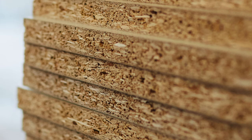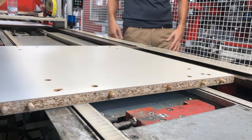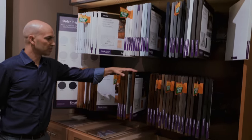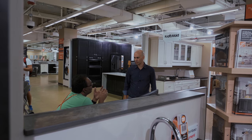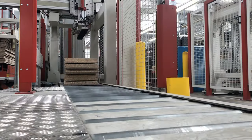The same applies to particle board, as there are different quality levels of particle board. The American kitchen industry does not make an attempt to educate consumers about the differences, and about the fact that actually in most cases, a good particle board is more durable than plywood.